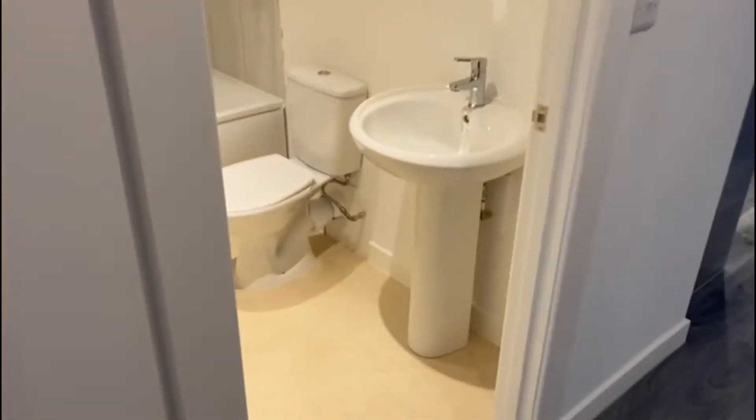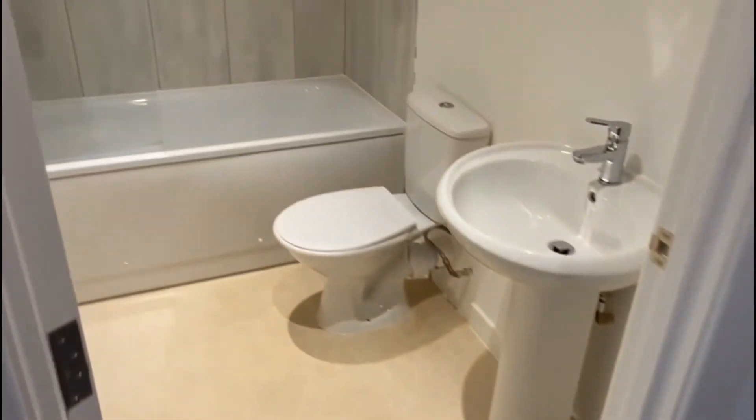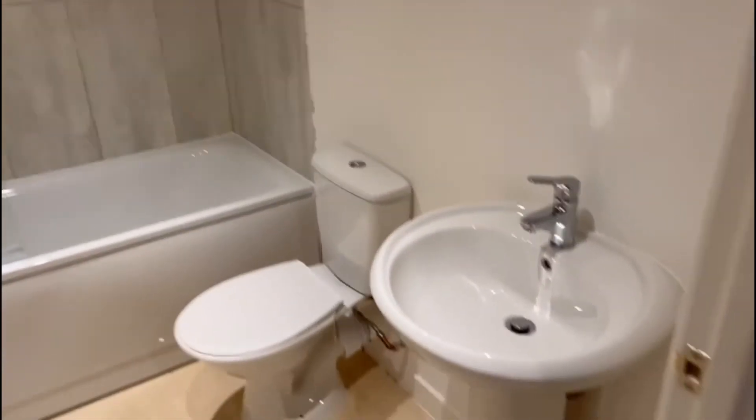We're here today at Cottington House at a lovely two-bedroom spacious apartment. As we come in on the left-hand side we have the family bathroom, which is fitted to a really high standard — lovely white suite, bath and shower. On the right-hand side we have a really good-sized double bedroom. This property is lovely and neutral throughout.